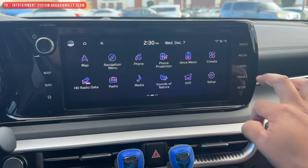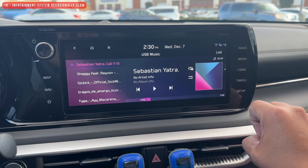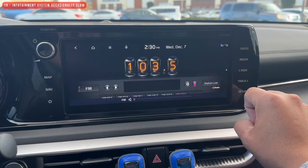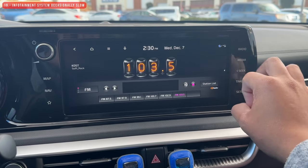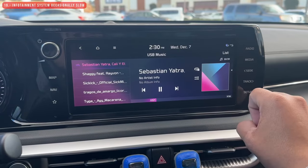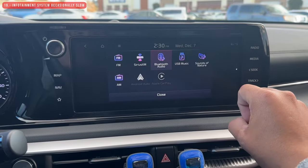A minor thing I don't like about the infotainment system is that sometimes it takes a while to switch audio sources. For example, if I'm playing music via USB and want to switch to regular radio, it can take about 5 to 7 seconds. It doesn't happen too often, but I don't like when it does.